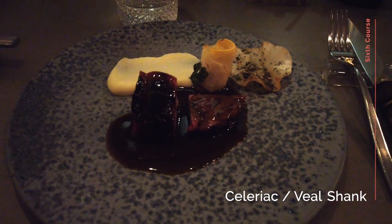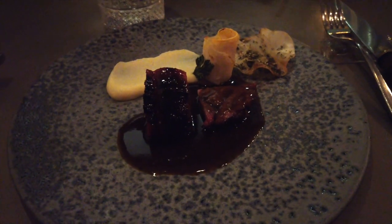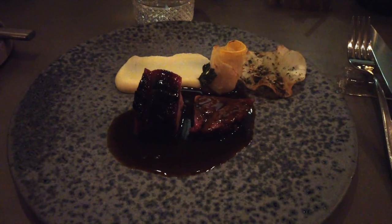The final main course was a veal shank that had been cooked and prepared for 12 hours, so it was lovely and soft, and it was glazed with their own rooftop honey. Along with it was celeriac cooked in four different ways — as you can see there was the mash, the crisp, a roasted rose, and also the sauce.